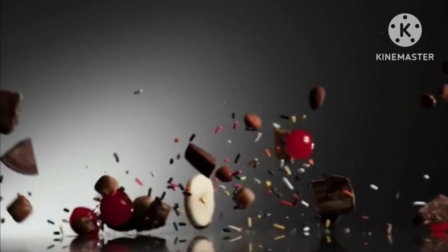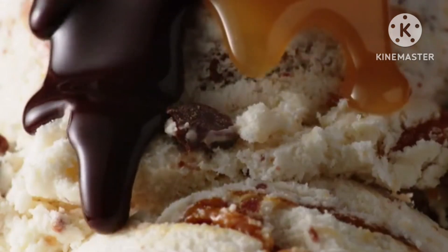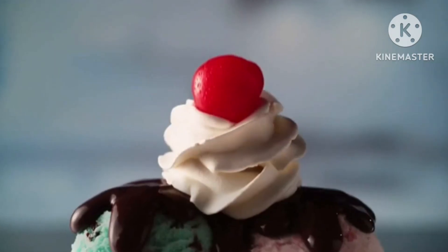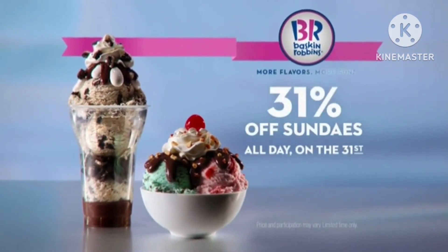So many toppings. So many scoops. So many ways to enjoy a delicious Baskin-Robbins sundae. Now get any Baskin-Robbins sundae for 31% off on the 31st of the month.